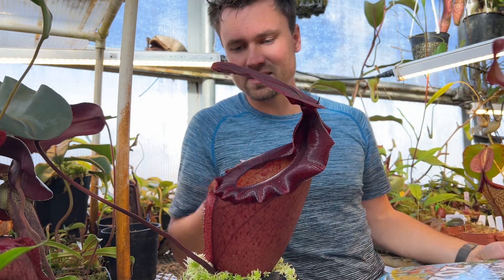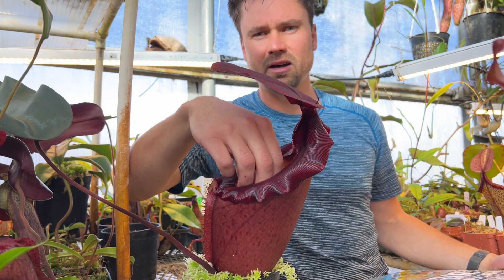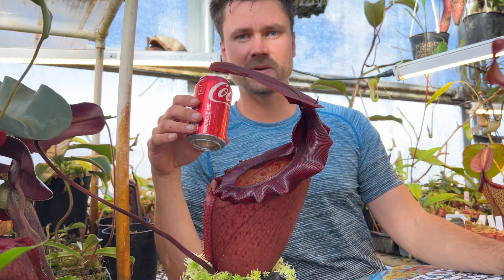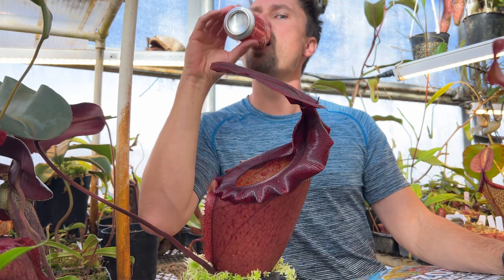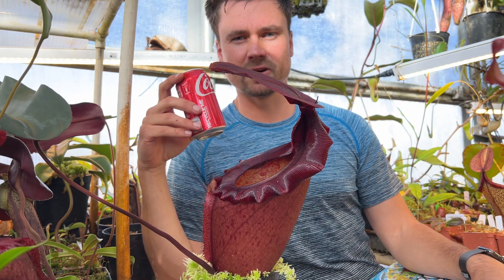Sometimes I just love to relax here after a hard day in the greenhouse. Just pull a nice cold one from your expensive pitcher plant, have a sip — and that is quite refreshing.